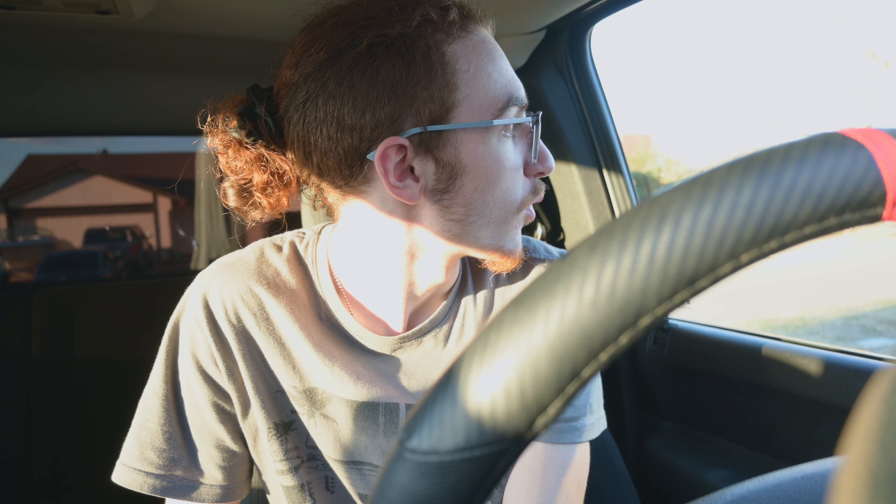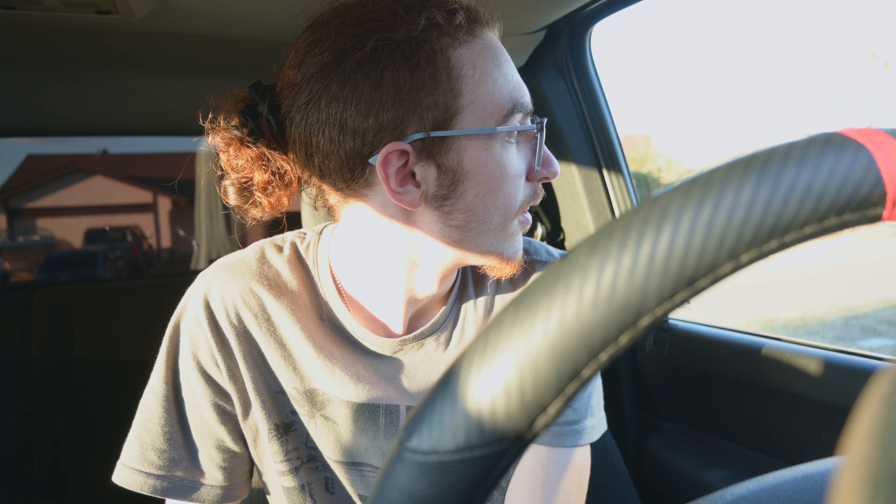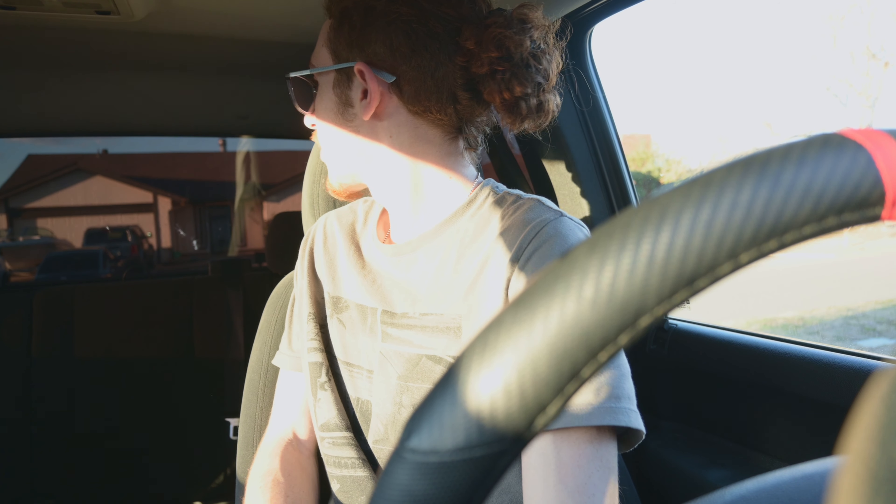It sounds really good. I haven't heard it on video yet, only from inside the cabin while driving. Let's go get the camera outside and do a startup.